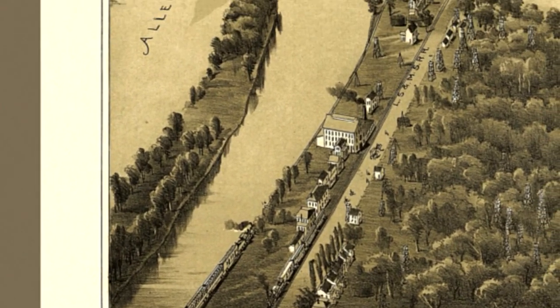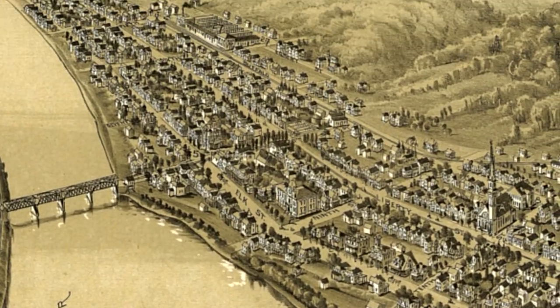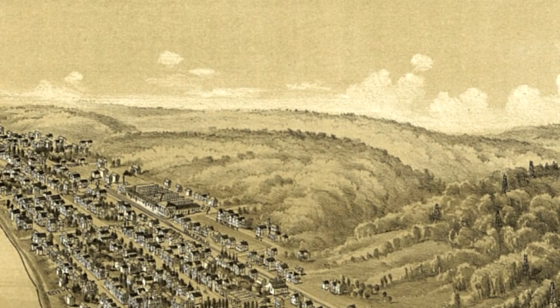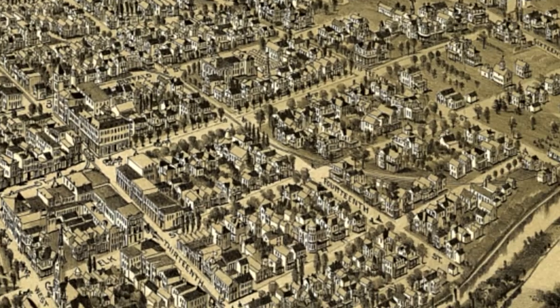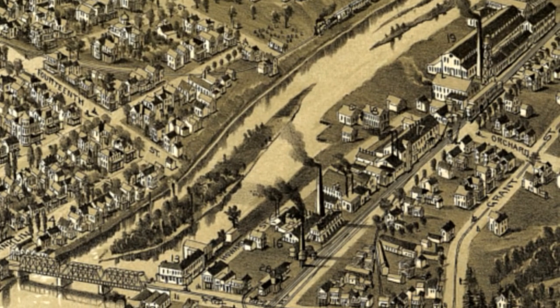These were a popular form of art at the turn of the 20th century, depicting a city's key points of interest. Unlike traditional maps, panoramic maps often highlighted the commercial aspects of a town while also clearly showing many local residences.